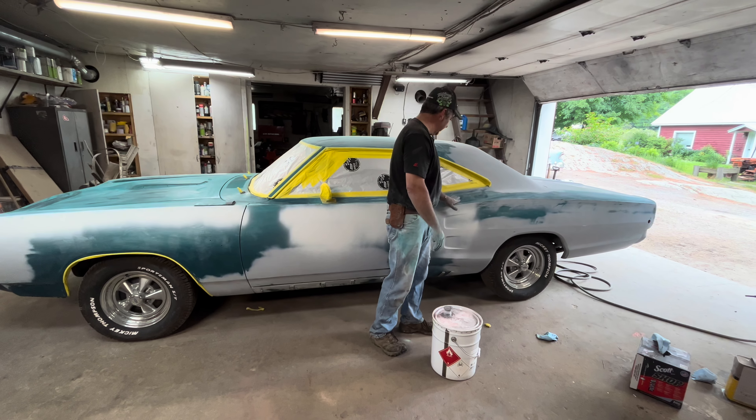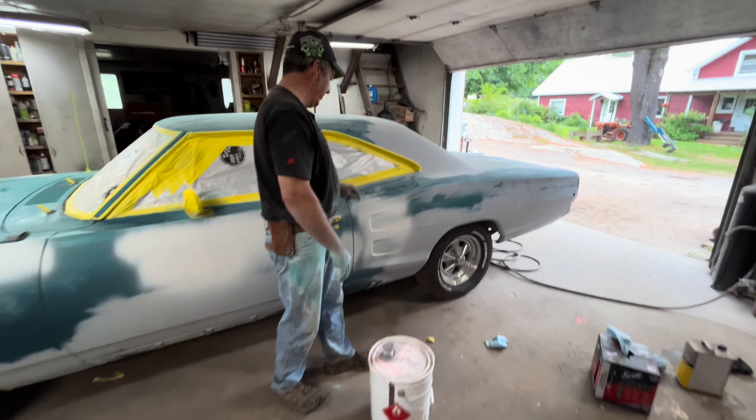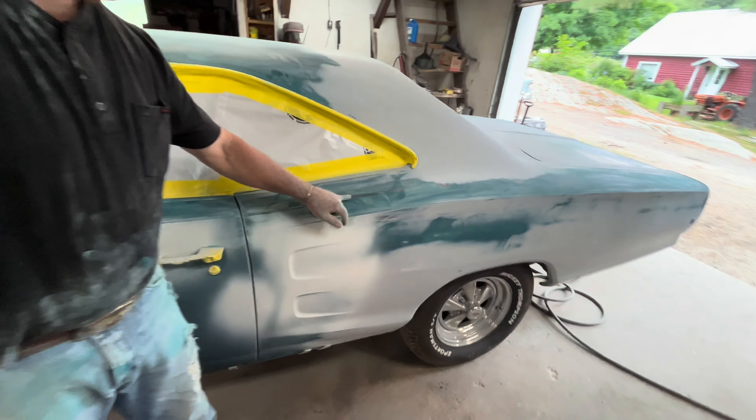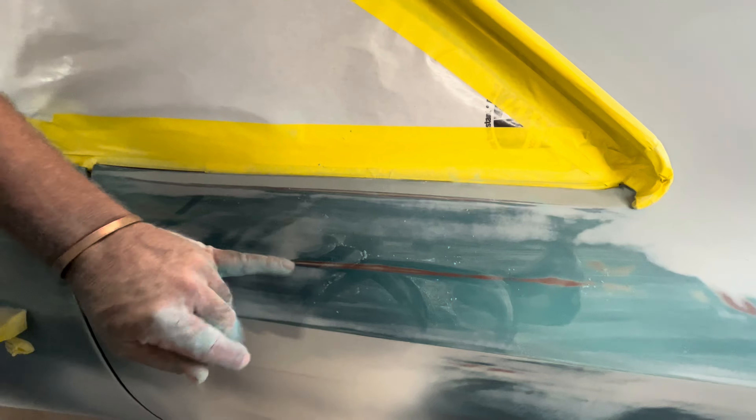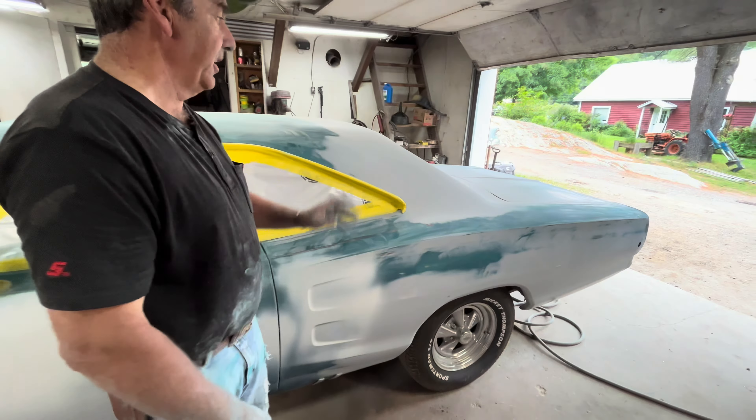You see, this car has got like red oxide under it and gray under it from the factory wherever you're seeing through. So I'll get down to where you can see that red oxide, very very sparingly.